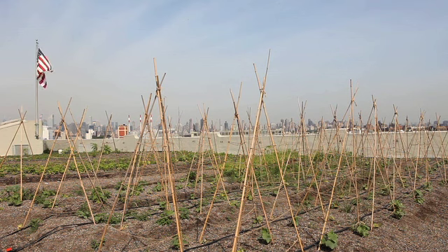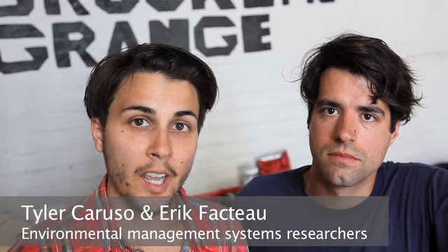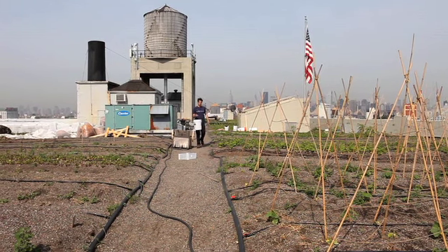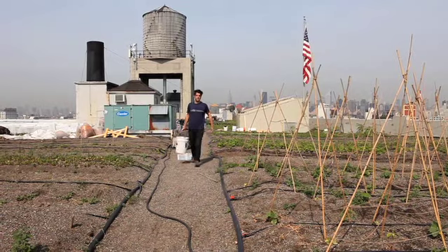Urban farms do a lot more than just grow food. They bring communities together, they help improve our environment, they provide jobs for the city, they provide open green space. And right now, one of the ways that Eric and I hope to support urban farms is through research that talks about how good farms are.